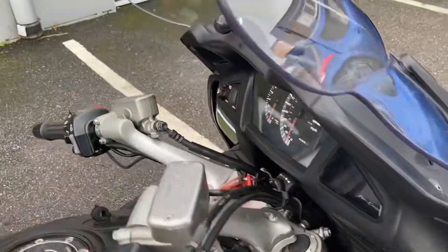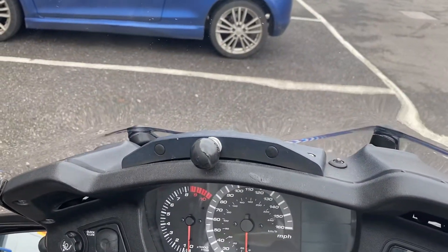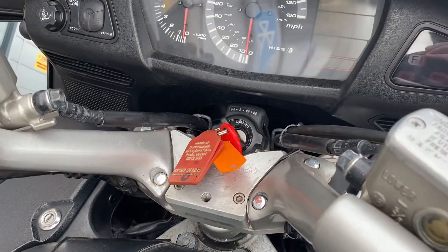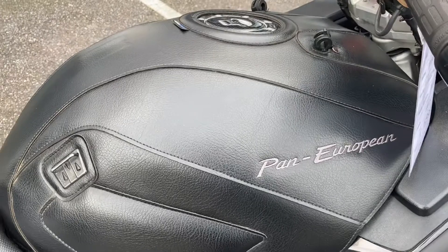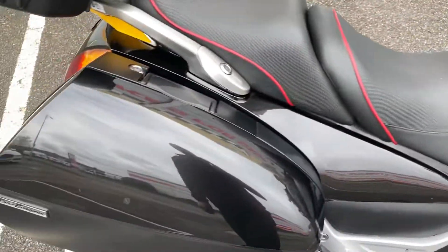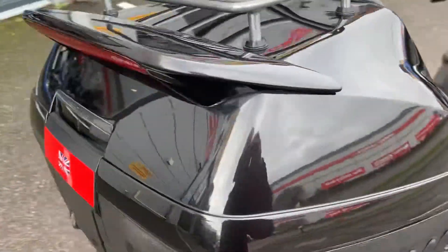This one has a power screen, a RAM mount, and also performance bar risers. It also comes with the dedicated Pan-European tank cover, and we do have the bag to go with that for extra carrying capacity. Obviously there's loads of capacity in the side luggage, and this one also has a dedicated Honda colour-coordinated Pan-European top box with rack.